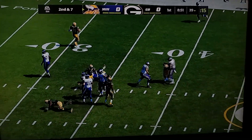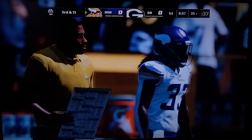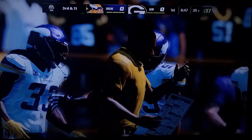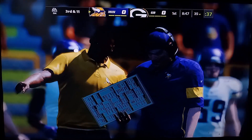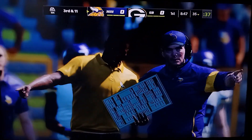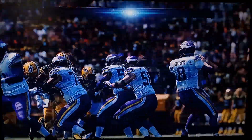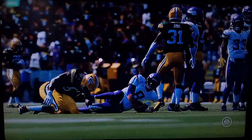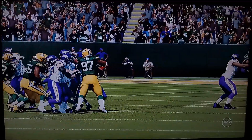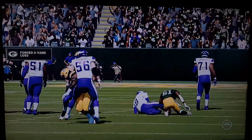Whoa, get him. Got him. Kenny Clark. Kenny Clark for his 3-yard loss. Not bad.